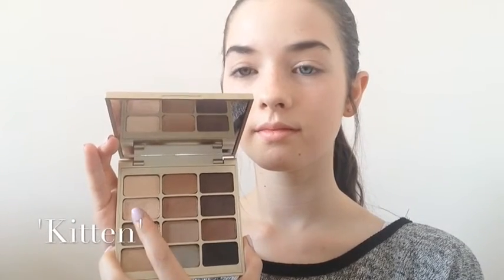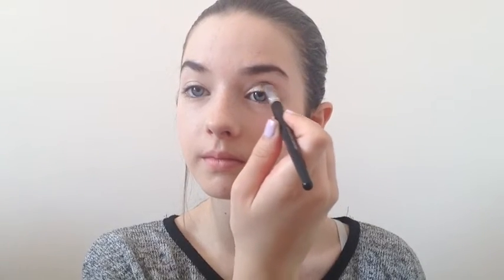Now onto the eyes, I'm using my Stila Eyes Are The Window Soul Palette. I'm taking the shade Kitten and applying this all over my lid as our shimmery base colour. Now I'm taking the shade Individual and applying this to the outer corners of the eyes and slightly into the crease, which adds some depth and definition to the eye.